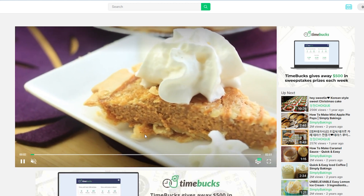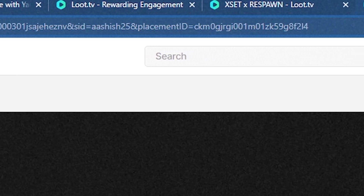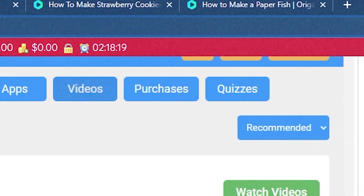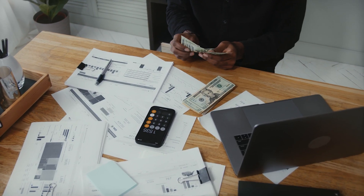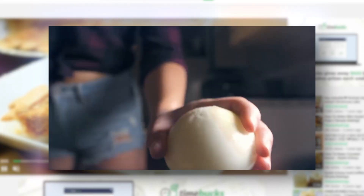To give you a bonus tip on how to maximize your income, you can watch as many videos as you like on different tabs at the same time. This way, you'll be able to watch a lot of videos while doing other things, so you'll be able to earn the most money in the least amount of time and effort. You can also watch more videos if you want to.